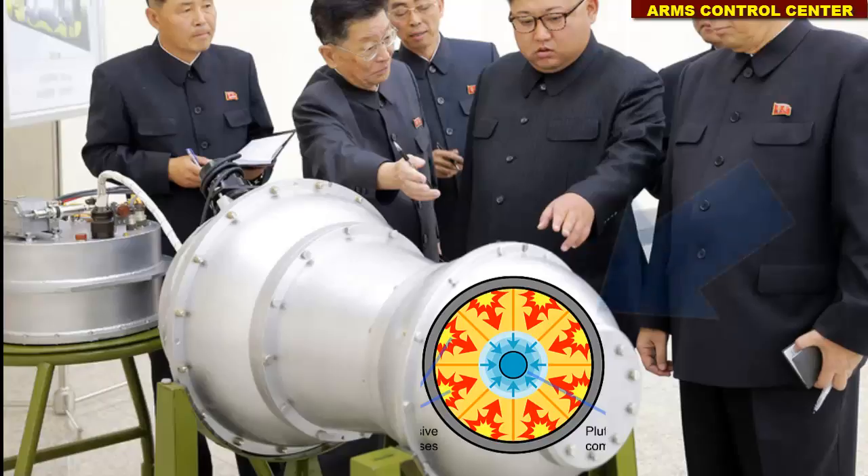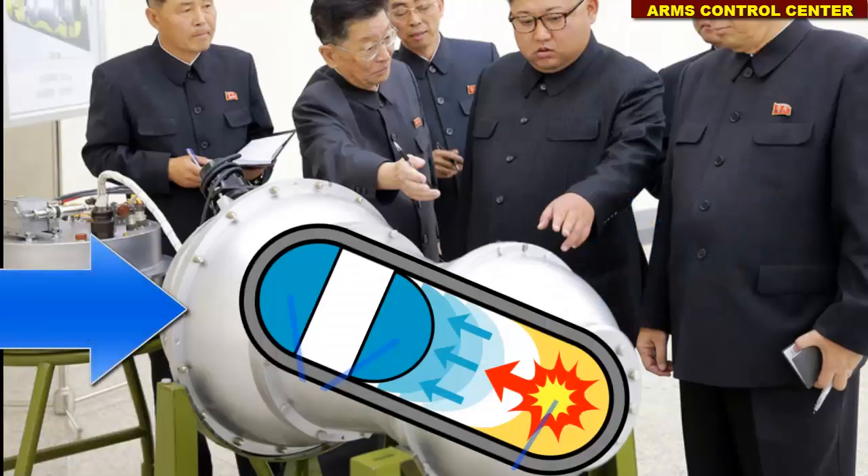One of the lobes is supposed to represent the first stage, the trigger of the hydrogen bomb, which is actually a boosted fission weapon. The other lobe is supposed to represent the second stage, which contains the thermonuclear material — deuterium and tritium — and will be imploded by the X-rays emitted from the first stage.